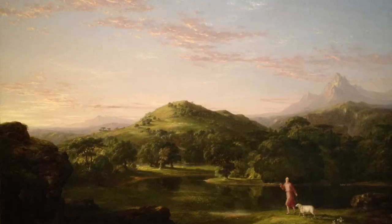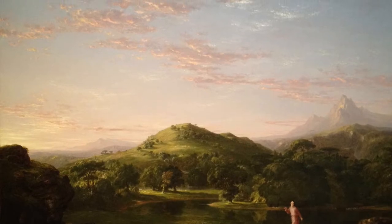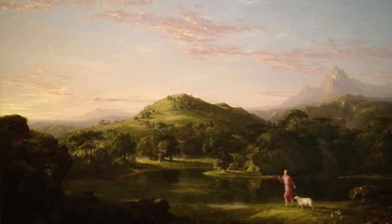In The Good Shepherd, Cole expresses his religious views by portraying Christ as the Good Shepherd, just as he is referred to in the Bible. His stunning landscape points to God's creation, and Jesus is directly represented by the shepherd. The Good Shepherd depicts an image of a mountainous landscape, a serene pond, and a bright sky through which a shepherd and a single sheep walk.